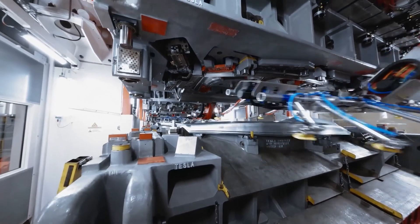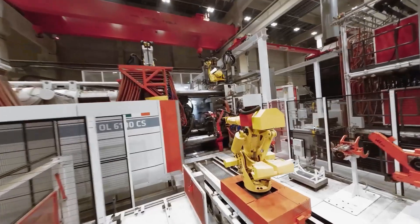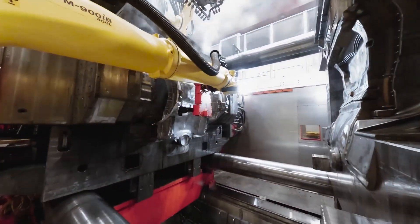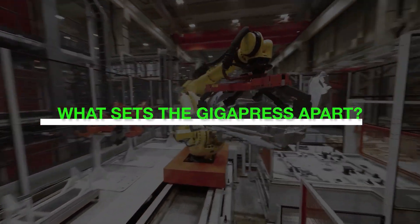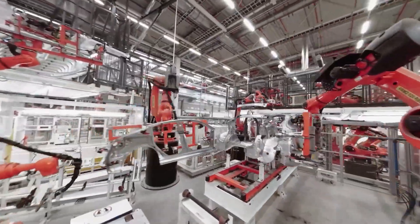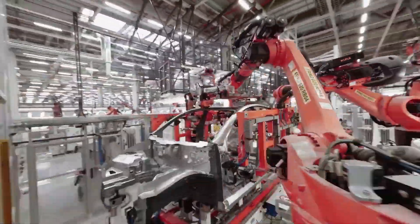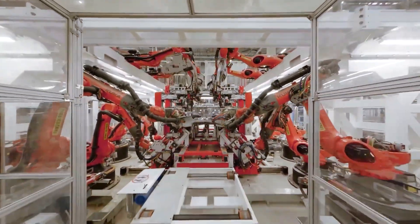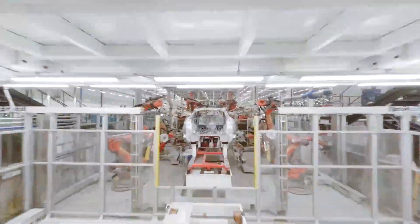The Giga Press's size and efficiency are unmatched compared to conventional production machinery. What sets it apart? Primarily, it removes the need to paint the Cybertruck. Beyond that, the Giga Press produces panels that meet three essential criteria: durability, lightweight design, and excellent precision — characteristics that sit squarely within Tesla's carefully designed production standards.